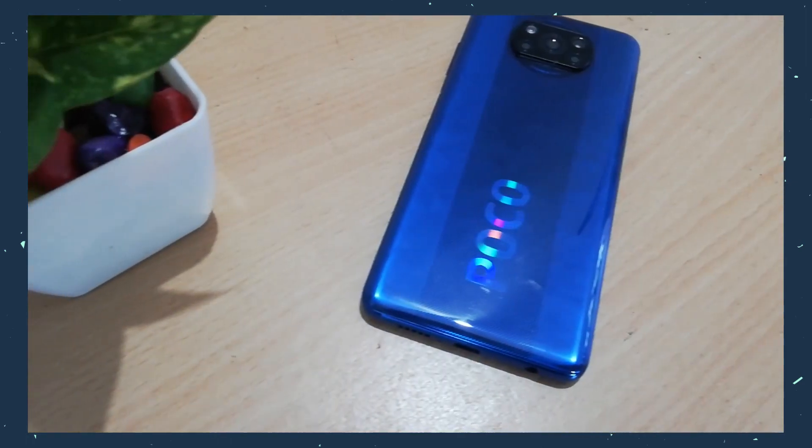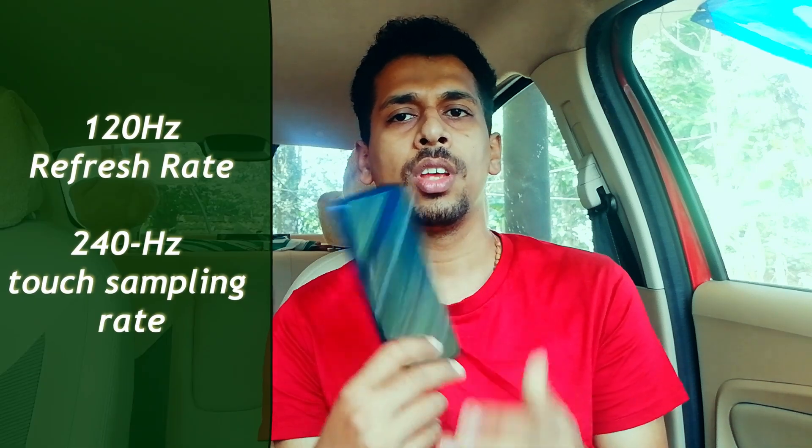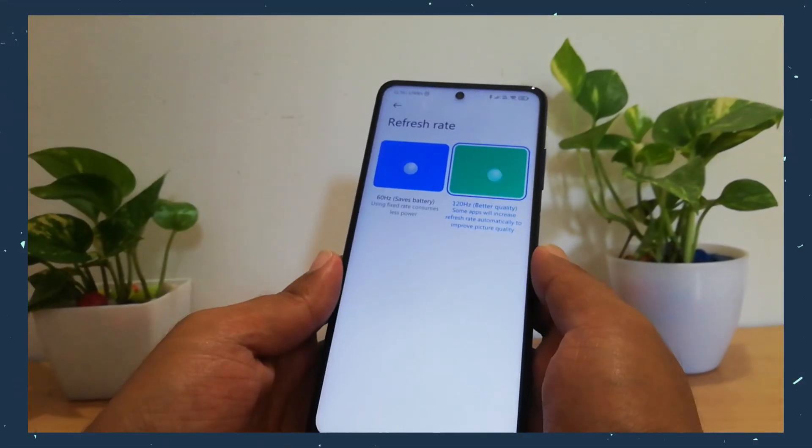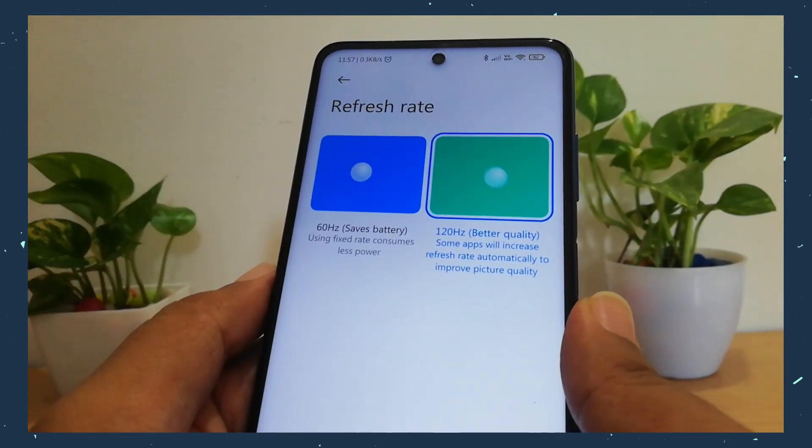They have a huge POCO logo on the back which is straightforwardly ugly. They could have done something a little smaller and more subtle. The weight can be attributed to the huge 6000mAh battery — the global version doesn't have 6000mAh; it has NFC instead, and here we lose NFC but get the bigger battery. That helps with the 120Hz refresh rate, which this phone has, giving a super smooth display.